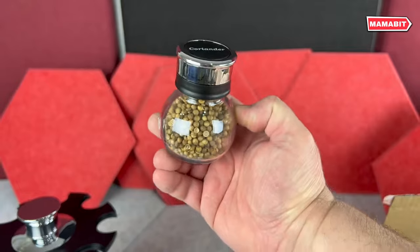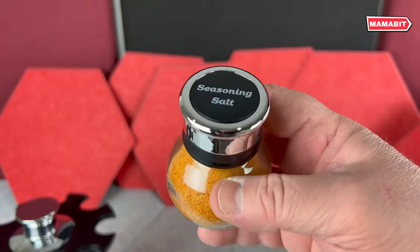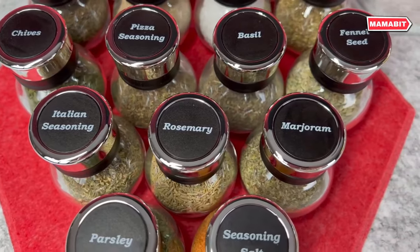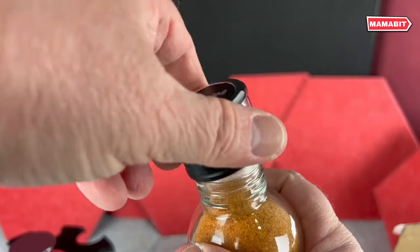It's both functional and attractive, complementing any kitchen decor. With the Kamenstein Revolving Spice Rack, you'll have a well-stocked, beautifully organized spice collection right at your fingertips.